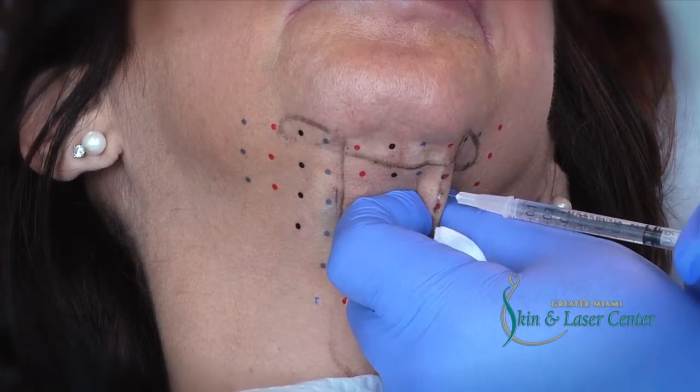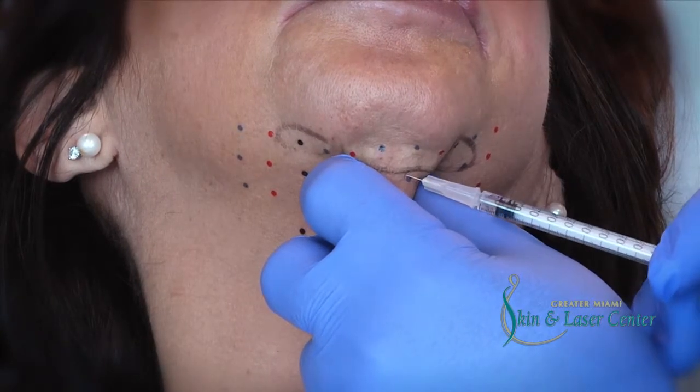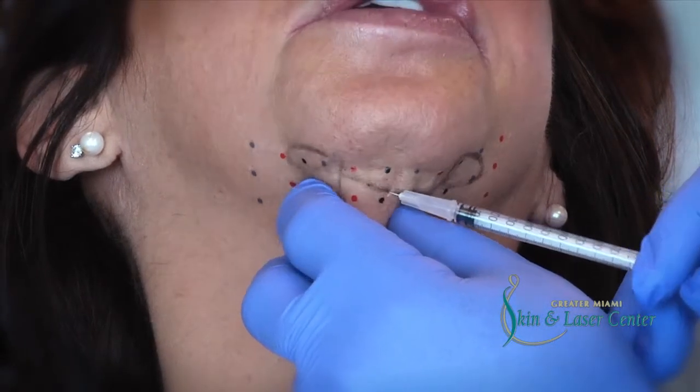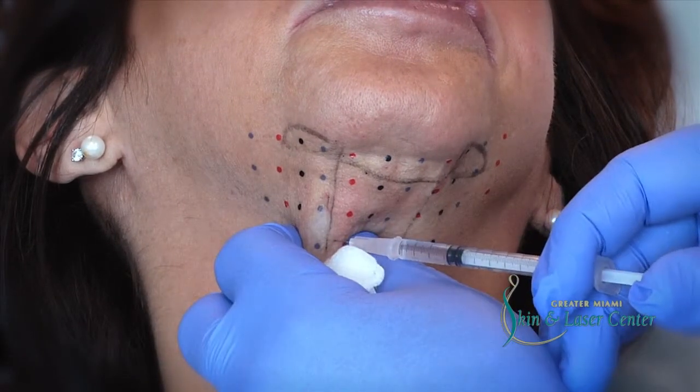Once the grid is in place, we proceed to do the injection sites as shown. The patient will have some swelling from about 7 to 14 days, and depending on how much Kybella is injected will determine how much swelling there is.